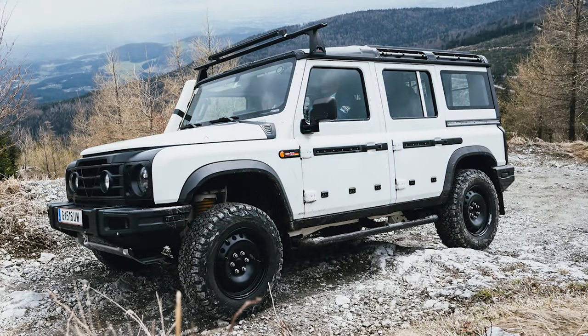Is it a 90s Land Rover Defender or is it an Ineos Grenadier? I don't know — you tell me.